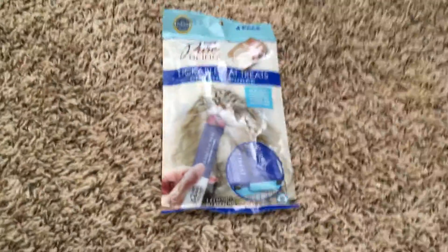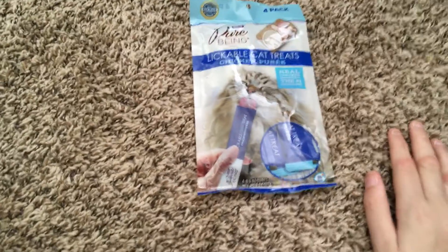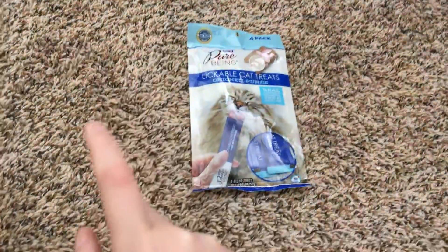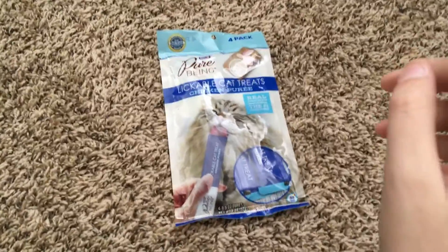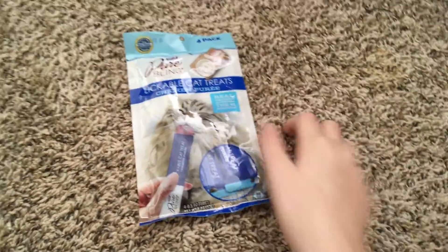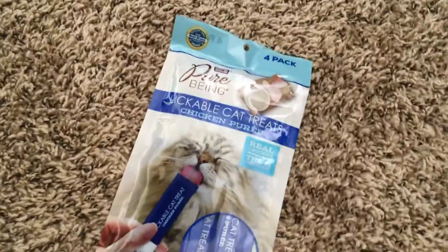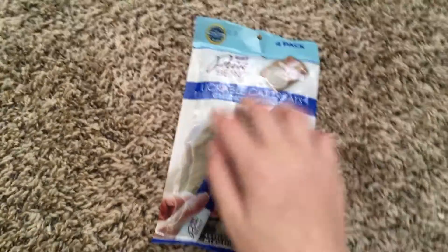The one I got from Dollar Tree — I don't know what the brand is, but if you want to see that I actually showed one of the pouches from Dollar Tree in my pet organization video, which I did about two or three days ago. Can't wait to feed these to the cats. Daisy wants it so bad — she loves chicken.